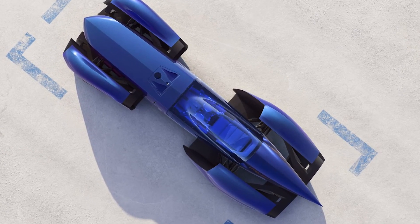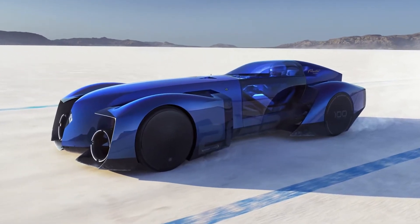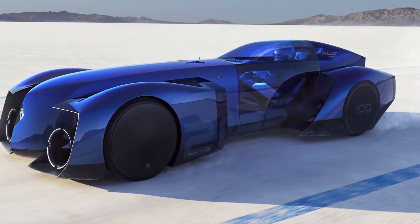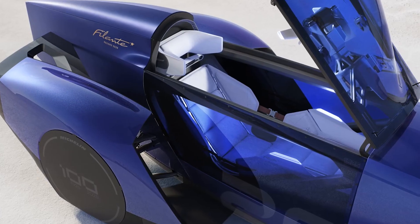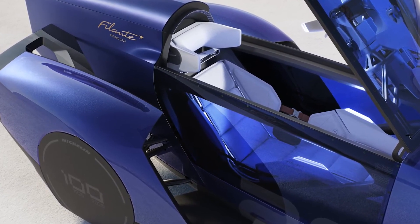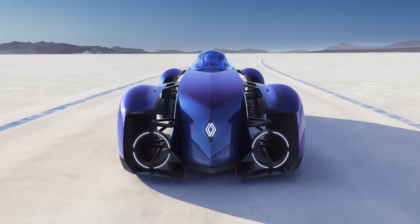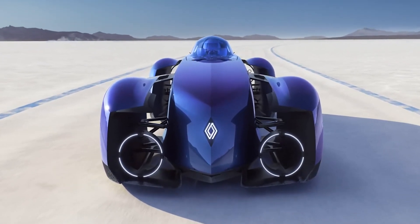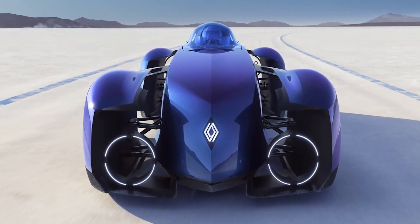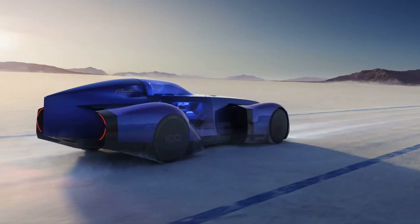The company's commitment to breaking records is backed by rigorous testing and a dedicated team of engineers. The Filante is being fine-tuned to perform in extreme conditions, ensuring it can handle the intense demands of high-speed runs. Renault plans to unveil the Filante in 2025 — will it break records and set new benchmarks for what electric vehicles can achieve? Only time will tell.